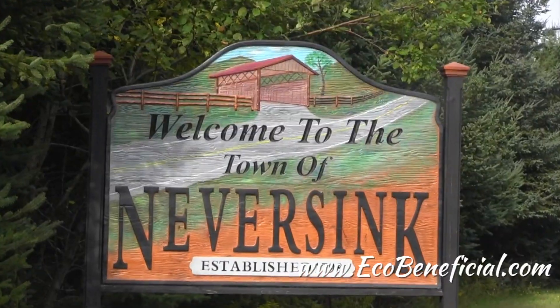Hi, this is Kim Ironman from EcoBeneficial bringing you more useful tips to help improve our environment. I'm visiting the Flying Trillium Gardens and Preserve in Never Sink, New York with Carolyn Summers, my good friend, and we are at one of your amazing habitats — a bog. Tell us a little bit about this bog.